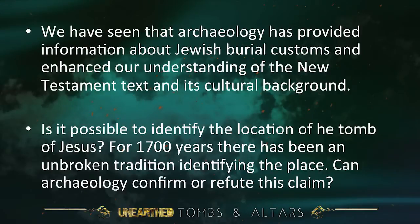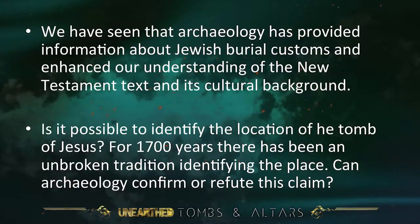For 1700 years — that's since the 4th century — there has been an unbroken tradition identifying the place. But is it the place? Can archaeology confirm or refute this claim?